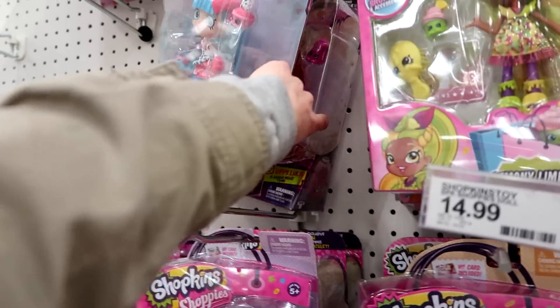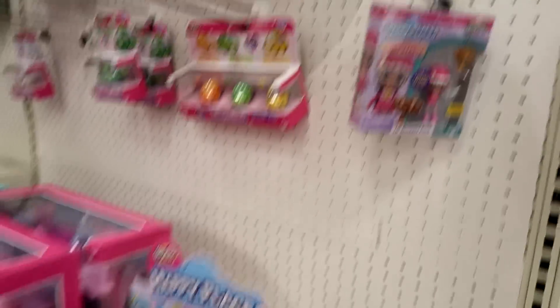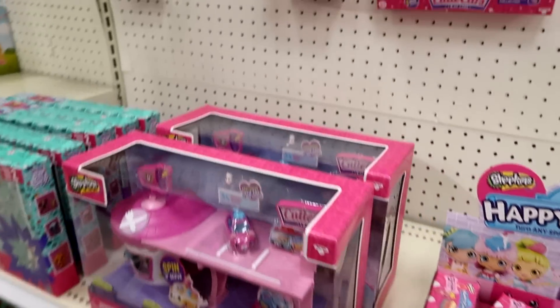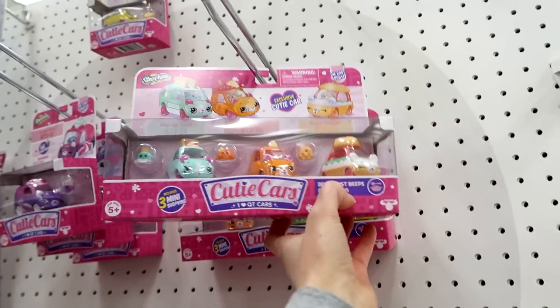I know you guys want me to do a video on these — I'm still thinking about it. There's just so many of them. Then they have one little Pampered Pony Stable Shoppie for Happy Places. Still no new Happy Places blind boxes here. They have some of the new QD cars — this is the only one. That one's new. That's it for the individuals, anyway.